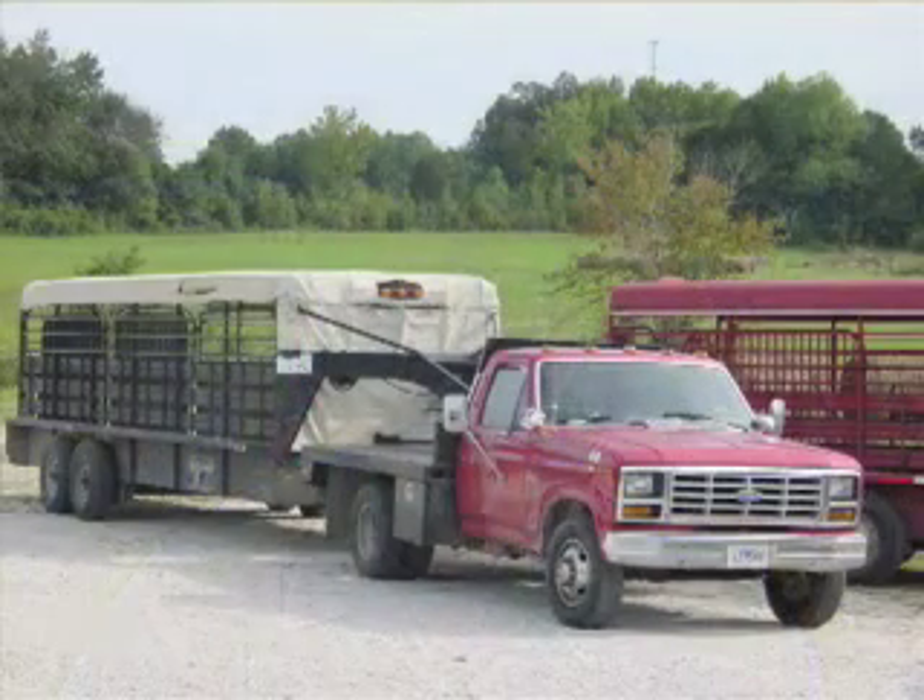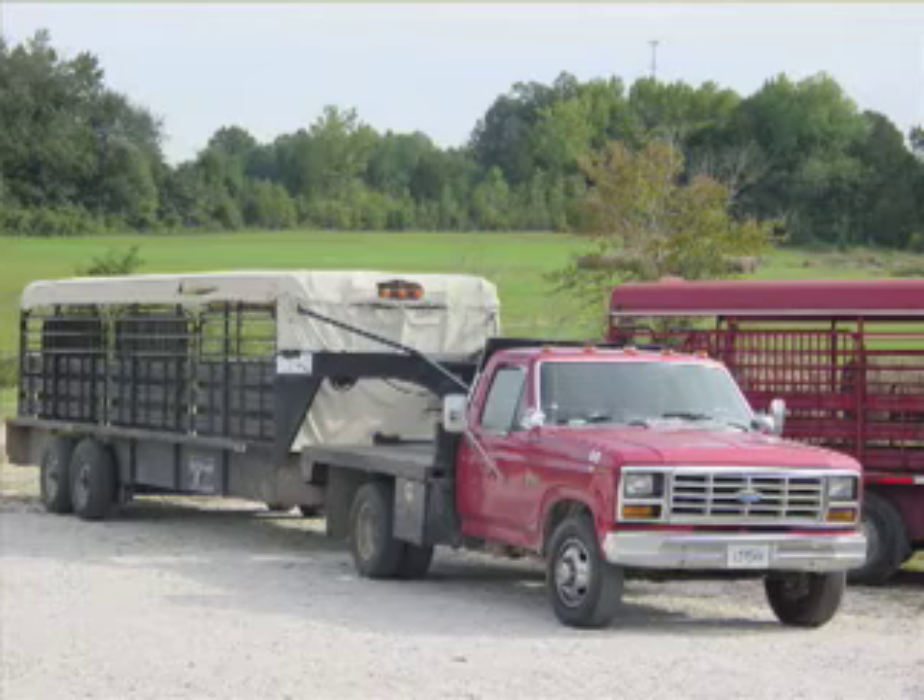Sometimes we have that attitude: if I can just get one more on the truck I won't have to make that extra trip. Sometimes just packing them a little too tight on that trailer can cause those animals to be unstable on their feet — thus they fall down and they get hurt. The truck or trailer we're hauling those animals in needs to have a rough surface of some type so that animal can stand up. It's going to be a little slippery at best, but if we have some type of rough surface that will help.